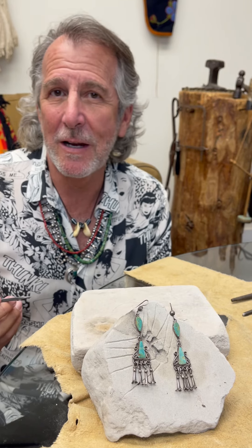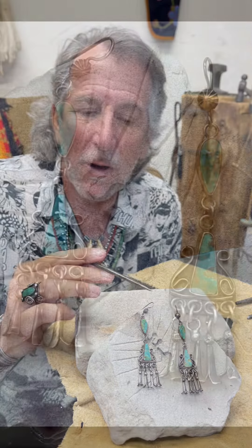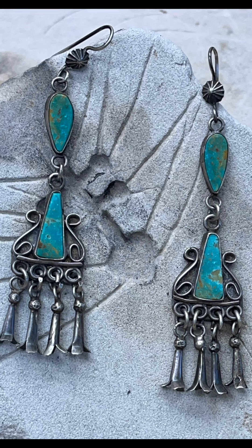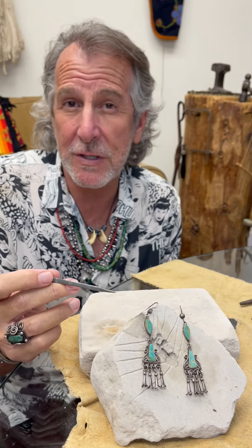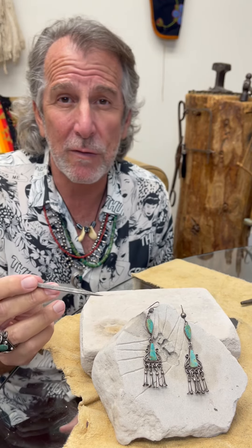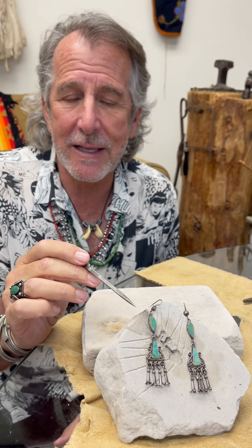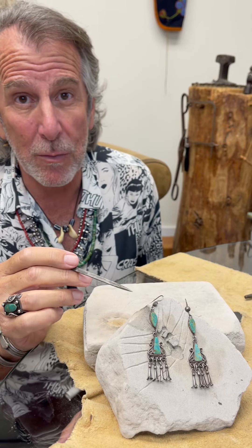One of my favorite things about being a historic indigenous native arts dealer is the wonderful pieces that come into the shop. Very recently, this fabulous pair of historic period Pueblo earrings came into us, and these are quite rare. In previous videos we talked about how rare Pueblo material is versus Navajo material, because there were far fewer Pueblo silversmiths. These earrings are most likely either made at Acoma, Laguna, or Isleta Pueblos — one of the three Rio Grande Pueblos.